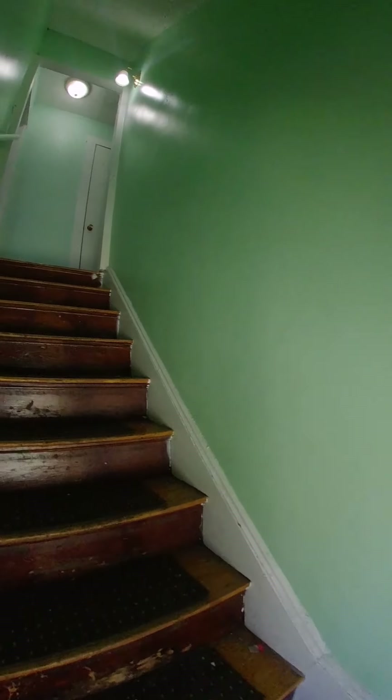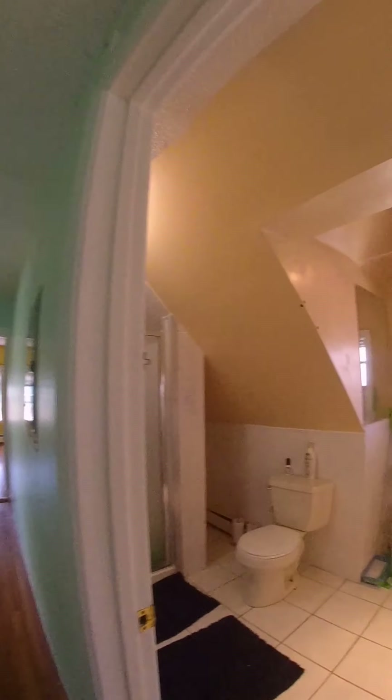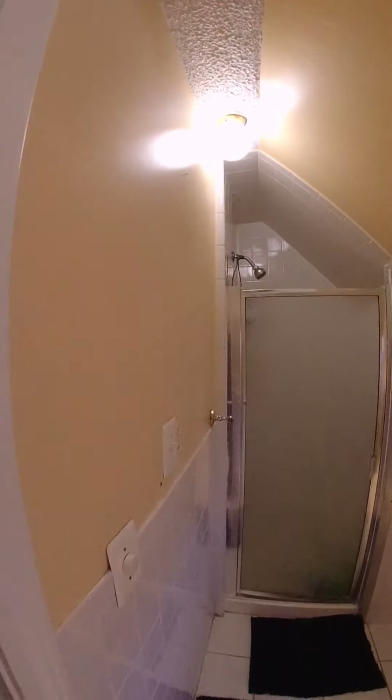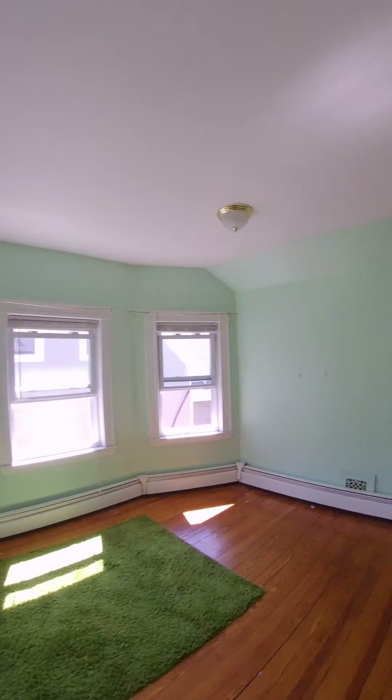Walking upstairs to the third floor. Third floor, bedroom number one — very good sized bedroom and you have your closet right over here. This is the last bedroom in the house. You have a closet right here.